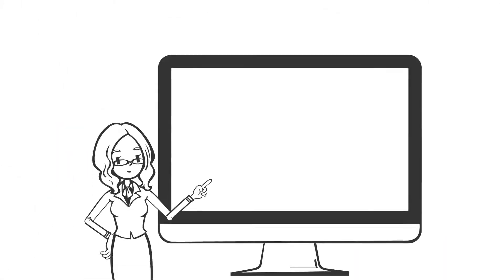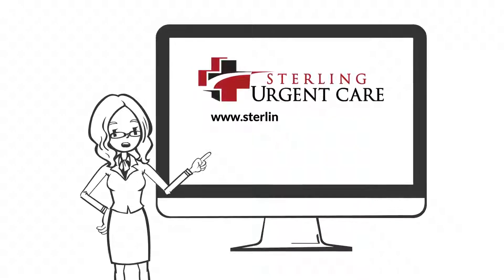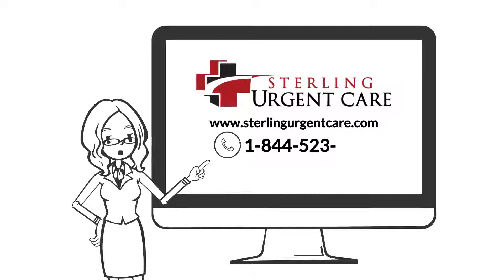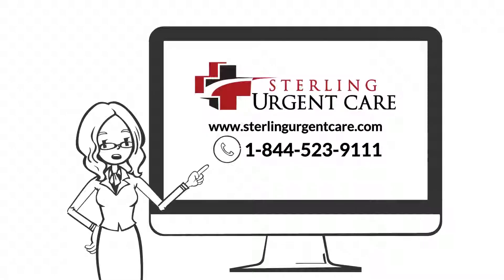Want to learn more about Sterling Urgent Care services? Visit our site at www.sterlingurgentcare.com or call us at 1-844-523-9111.